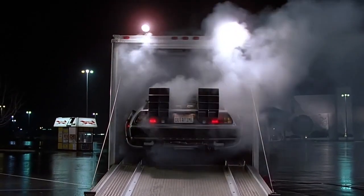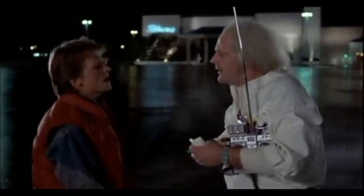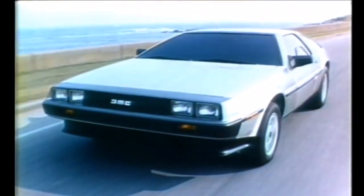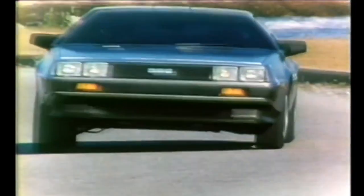The damage had already been done, however, and John DeLorean's reputation never did recover. He never made another car again. New life and interest was breathed into the DeLorean by way of the Back to the Future movies, where Doc Brown uses it as a time machine. To this day, DeLorean enthusiasts lament the outcome of the company, and no other car stirs up quite as many what-if questions as what a modern DeLorean would look or perform like today.